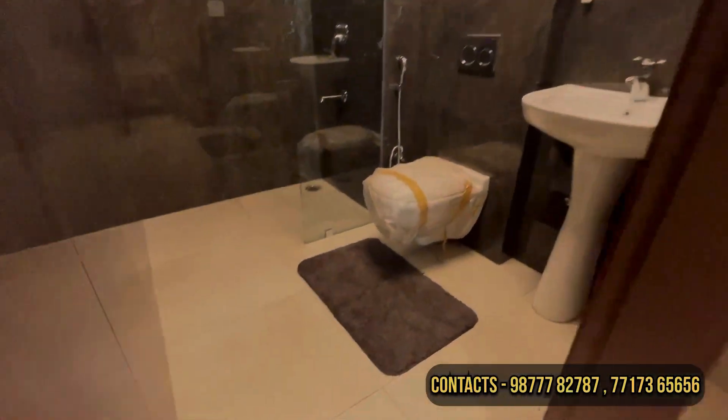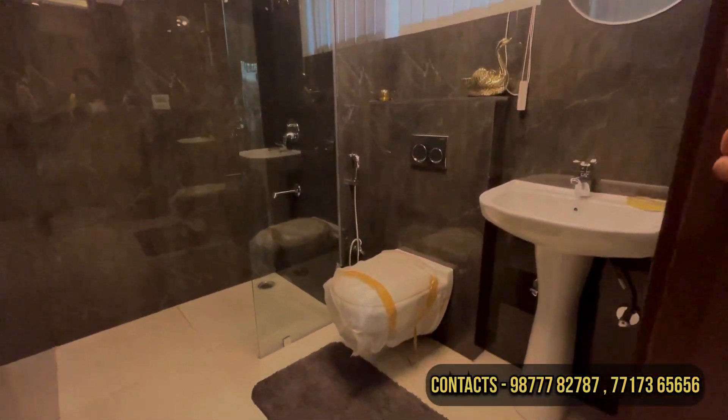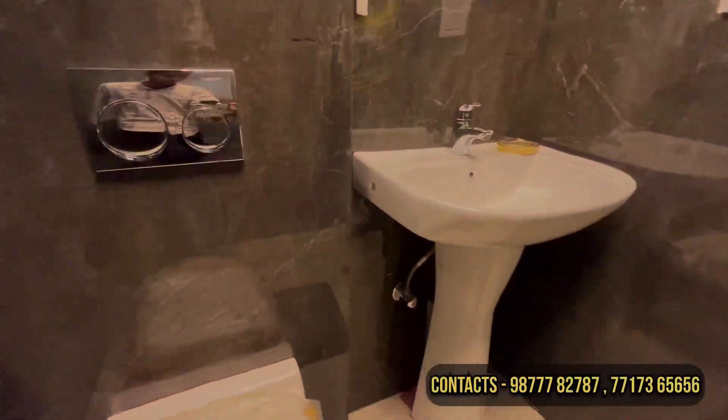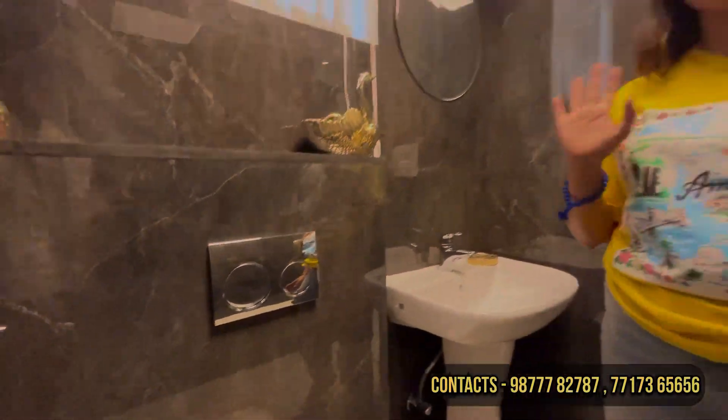This is the washroom. You will get flooring with wall tiles. You have a wash basin — this is Jaguar brand. And this is the WC. These are very good brands. This will be the bathing area with a shower panel, fall ceiling, and a grid ceiling finish.